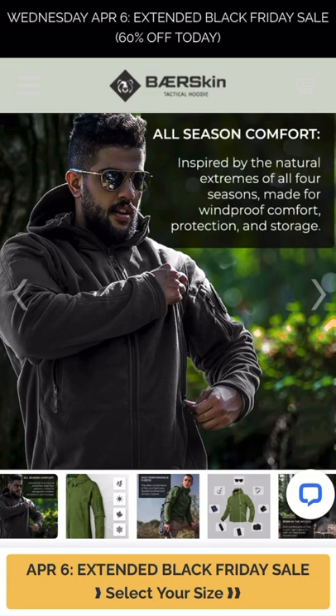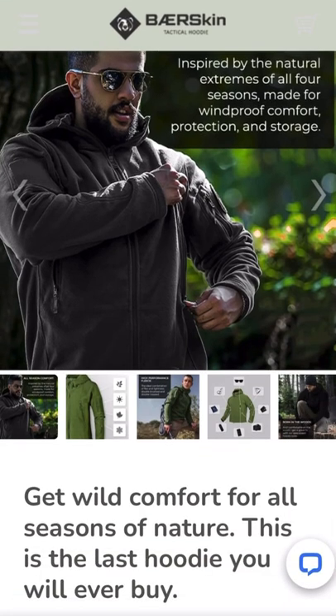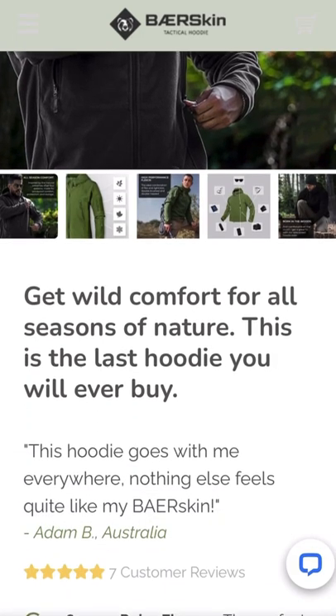When I saw this I couldn't believe how many wonderful features this jacket has — it looks like it has lots of zipper pockets. This is on their website, and I thought this was such a wonderful hoodie because it looks very versatile and very comfortable. It says 'get wild comfort for all seasons of nature — this is the last hoodie you'll ever buy.' That is a very big, powerful statement.